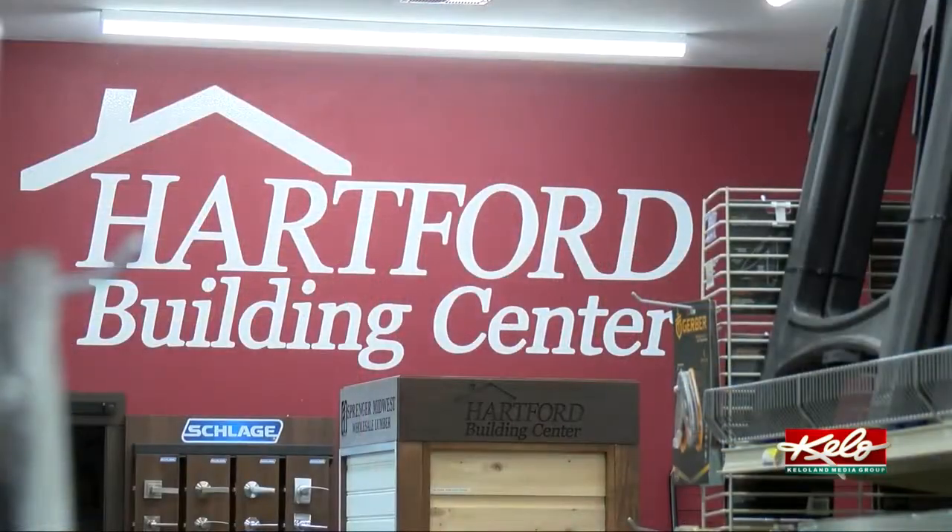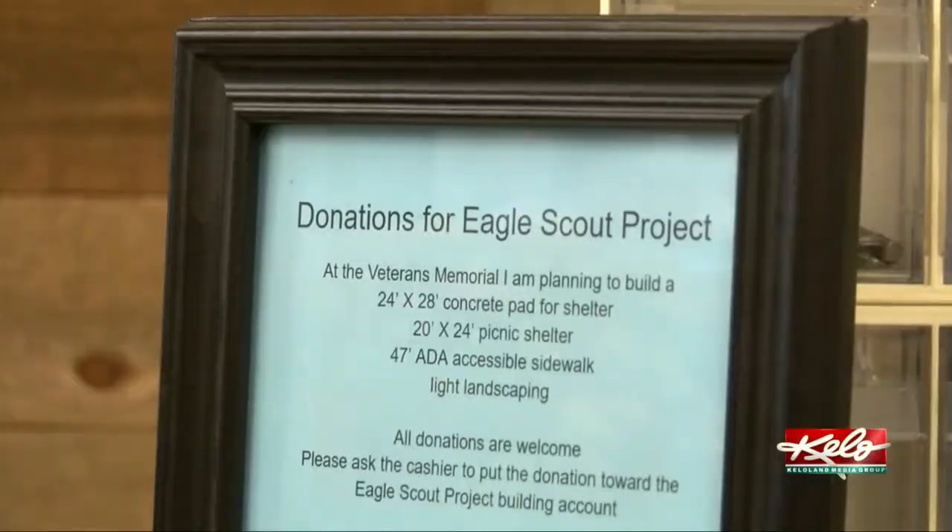He set up a building materials account at the Hartford Building Center, similar to a gift registry where people can donate money to help purchase supplies to support the project. Some people come in with $5, some people come in with $500 — any amount big or small, he's accepting, and they're putting it towards his overall expenses.